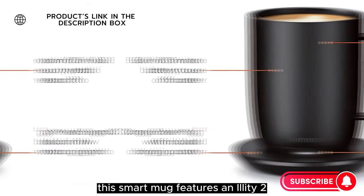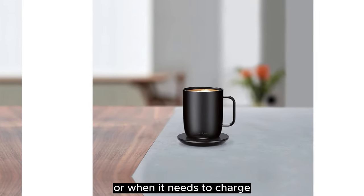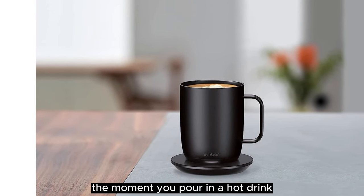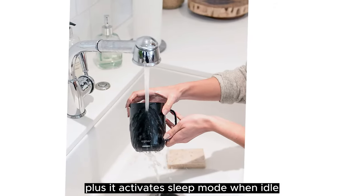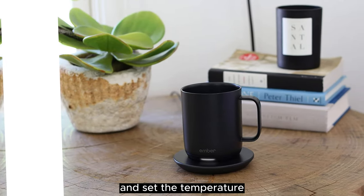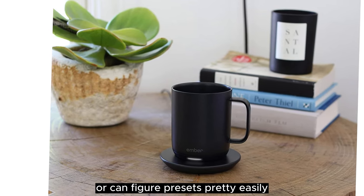This smart mug features an Aliti 2, and it can notify you when your drink is ready or when it needs to charge. This product also wakes up the moment you pour in a hot drink, plus it activates sleep mode when idle, thanks to the auto-sleep feature. You can even connect this mug with your phone and set the temperature, receive notifications, or configure presets pretty easily.